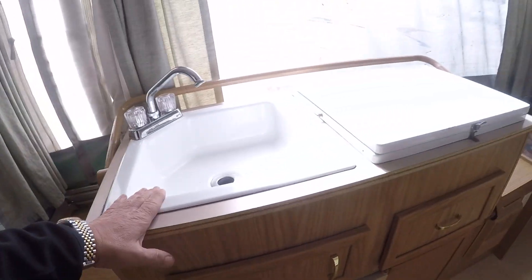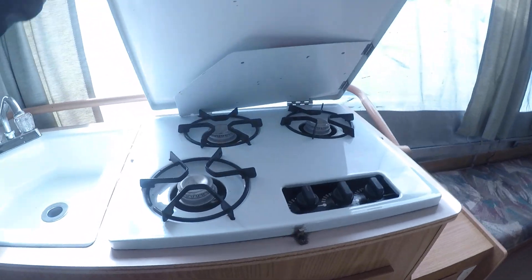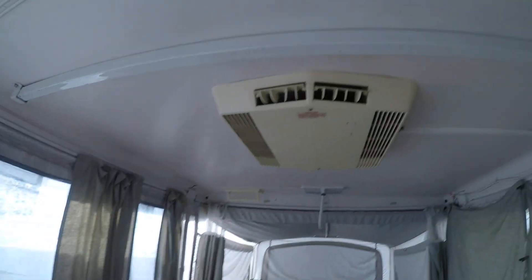The galley area features a big sink, a refrigerator underneath, and there are drawers. There's a three-burner stove, a heater, and an air conditioning unit.